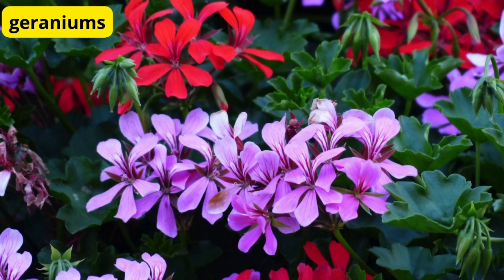Geraniums for Classic Elegance. Next on our list is the classic geranium. With their clusters of colorful blooms and lush green foliage, geraniums add a touch of elegance to any balcony. They're also relatively low-maintenance, making them perfect for busy plant enthusiasts.